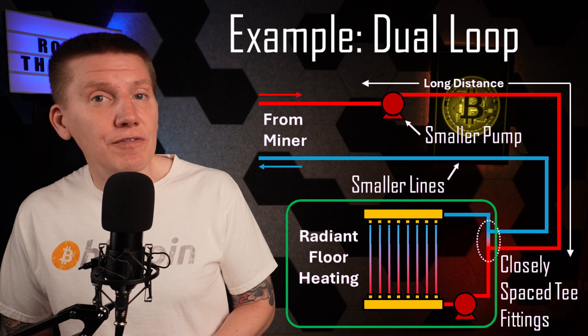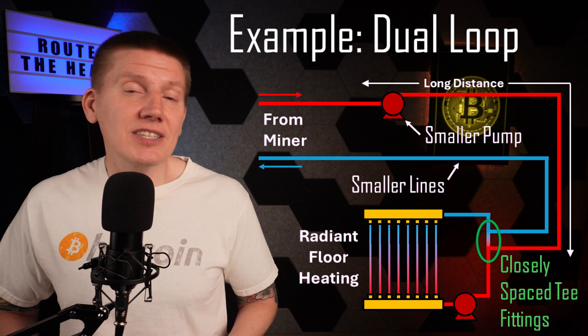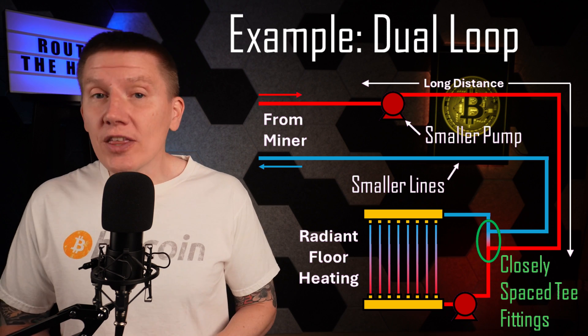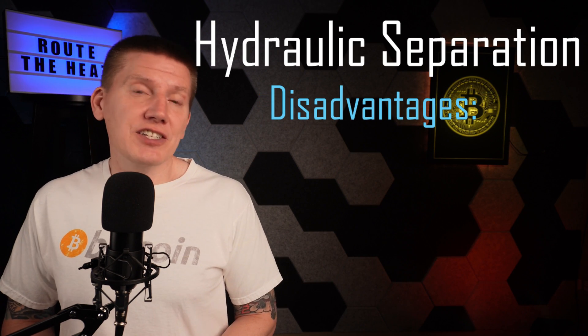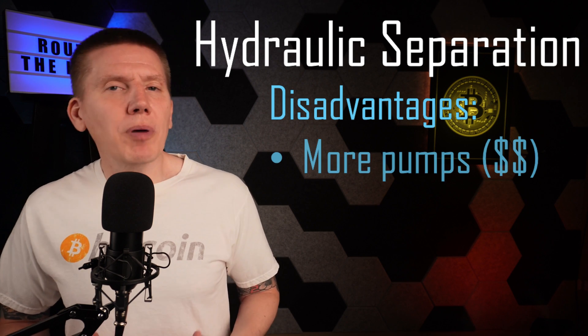The second loop can have a much higher fluid flow rate, meeting the needs of the in-floor heating system. A set of closely spaced T fittings hydraulically separates these two loops, but still allows fluid and heat to move freely between them. The obvious disadvantage of building a more complicated setup is, of course, the addition of more pumps and more fittings, and you have to get all of this to work together.